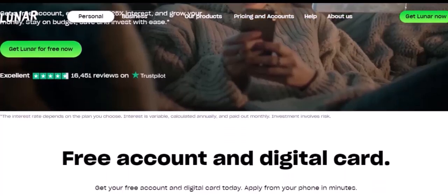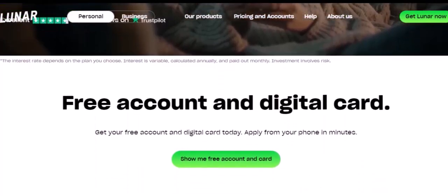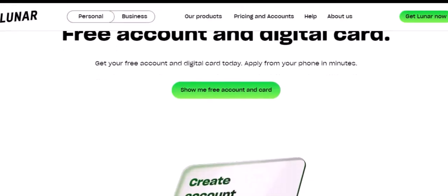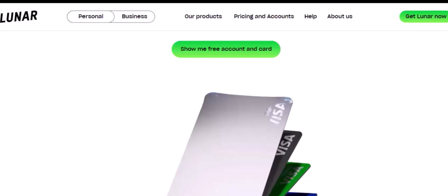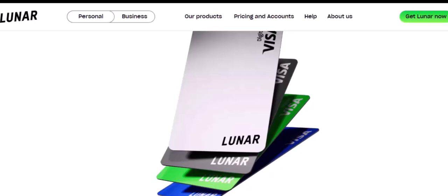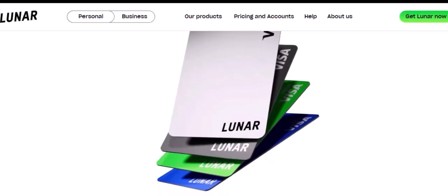Luna plays a crucial role in the Terra ecosystem. It acts as a reserve currency, ensuring that the value of UST remains stable. It also provides incentives for users to participate in the Terra ecosystem, as they can earn Luna by staking their UST.